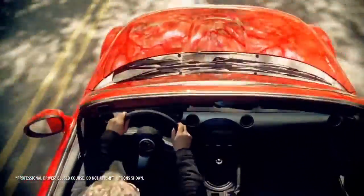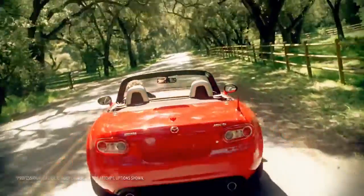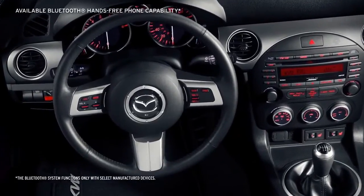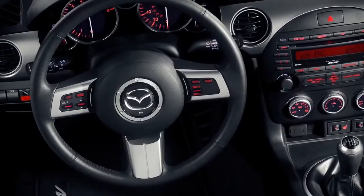The MX-5 Miata's interior puts unabashed focus on the driver. The standard leather-wrapped steering wheel is designed to help you feel at one with the car, and the integrated controls help keep your focus on the pleasure of driving.